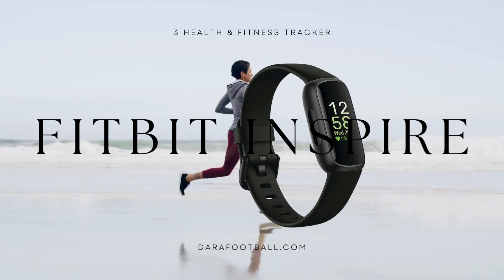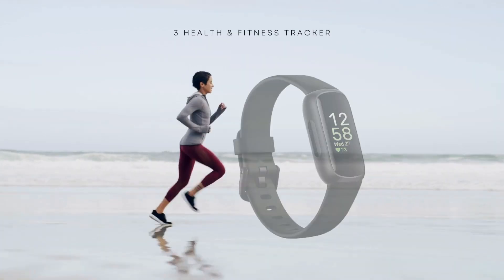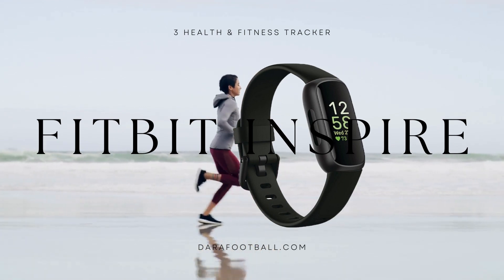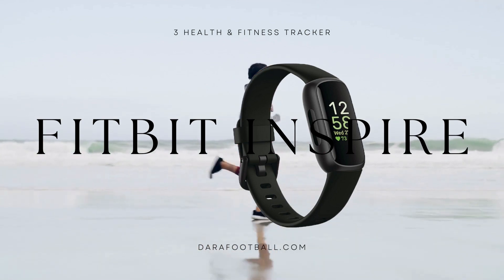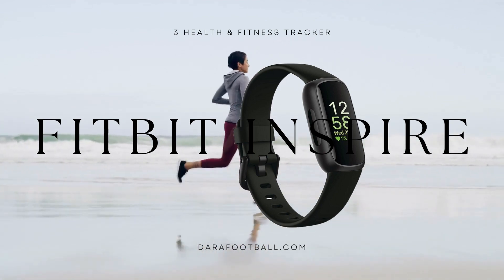The Fitbit Inspire 3 is not just a robust fitness tracker — it also boasts an impressive battery life. With a single charge, this device can last up to seven days, ensuring uninterrupted usage without constant recharging. In terms of design, the Fitbit Inspire 3 sports a sleek and minimalist aesthetic. The Midnight Zen black color option adds a touch of elegance, making it suitable for both casual and formal occasions.